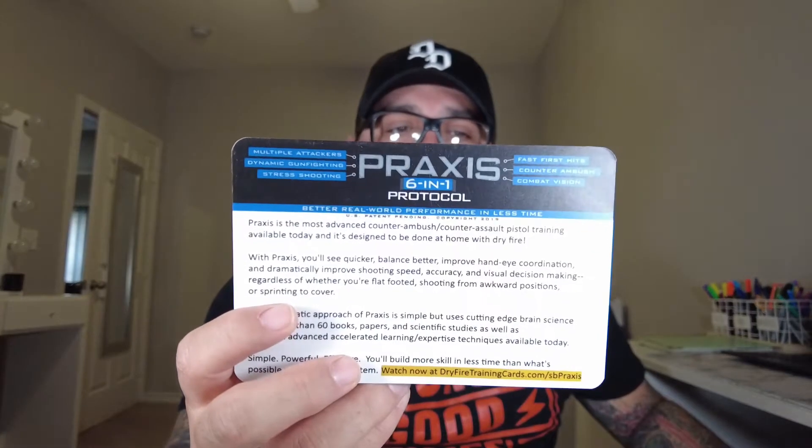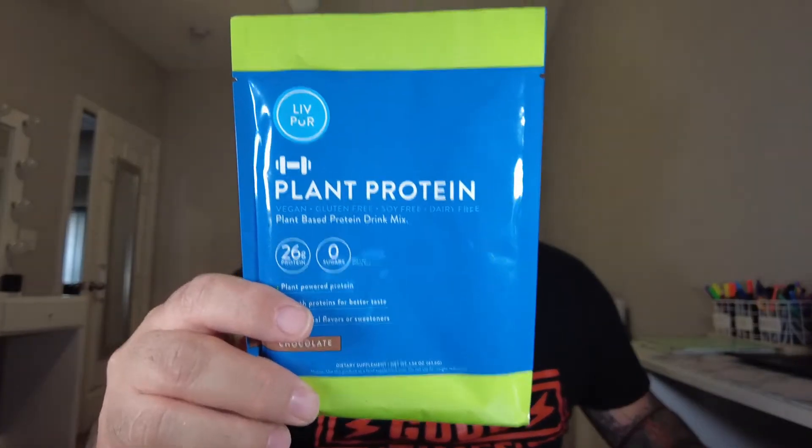There's also a card for the Amazon number one best-selling book offering free real-world gunfight training — impressive. Another card is for Praxis, described as the most advanced counter-ambush and counter-assault pistol training available today, designed to be done at home with dry fire. They're really focusing on firearm training for this box. There's also a plant-based protein drink — 26 grams of protein, chocolate flavor, zero sugar, vegan, gluten-free, soy-free, and dairy-free. This one was free and not part of the pack.